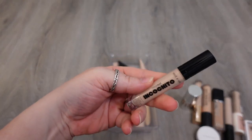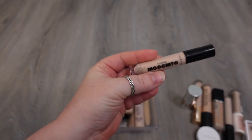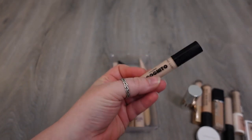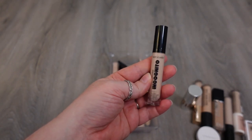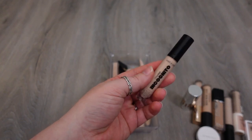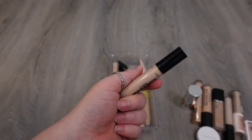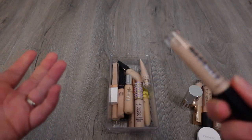Another one that's relatively new is the Wet n Wild Megalast Incognito. I think this is a good medium coverage concealer. It's supposed to be an all-day full coverage concealer, but I don't think it's full coverage — I think it's medium. But it doesn't crease under my eyes and it's a nice lightweight formula, so when I want something that's medium weight I will reach for this. So I like this one. I'm going to keep this.